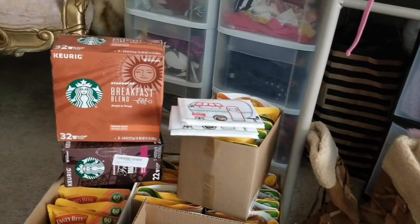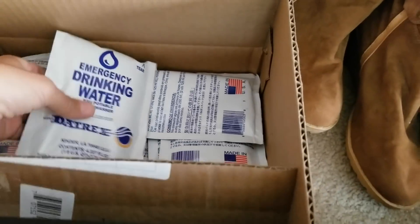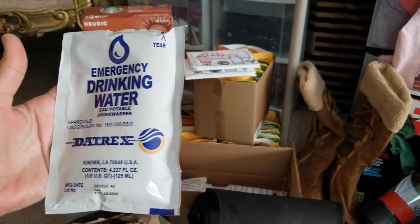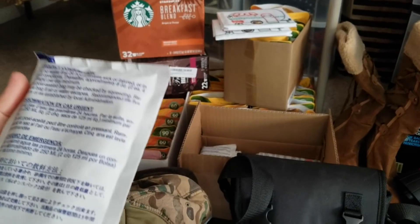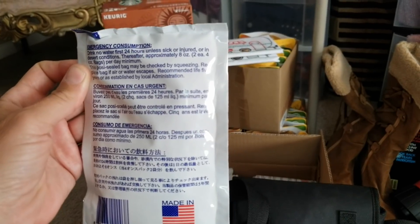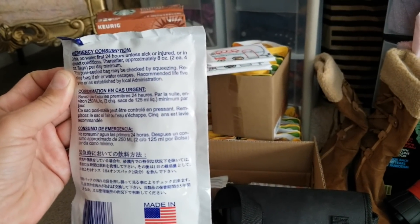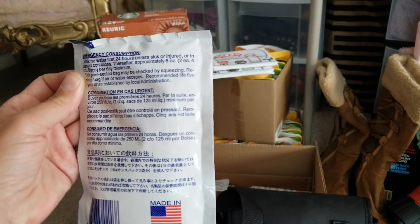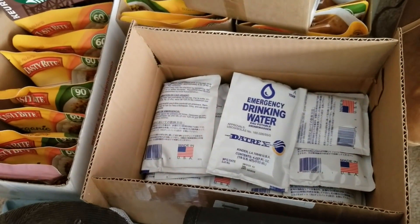Look at these emergency water packets - I've never seen anything like this. They're little packets of water, four ounces each - emergency drinking water that never goes bad because it's in a sealed packet. It says if you're in an emergency situation, drink no water the first 24 hours unless you're sick, injured, or in desert conditions, but thereafter drink two bags a day minimum. If I keep all these in my car they could keep me alive for quite a while.